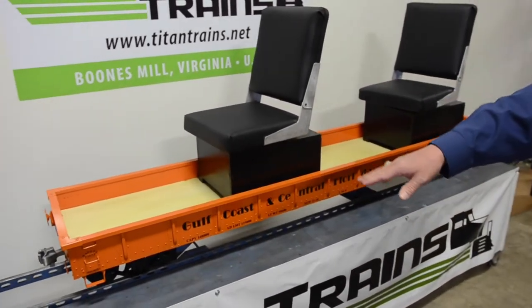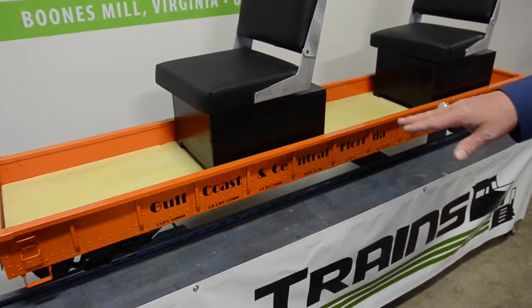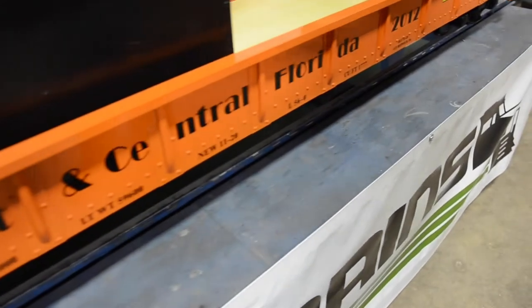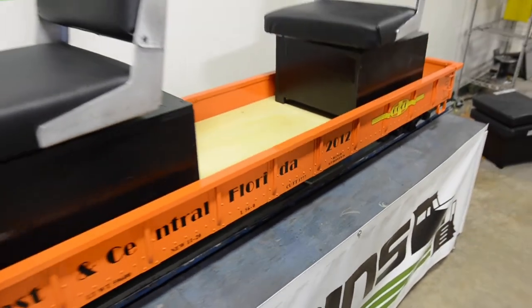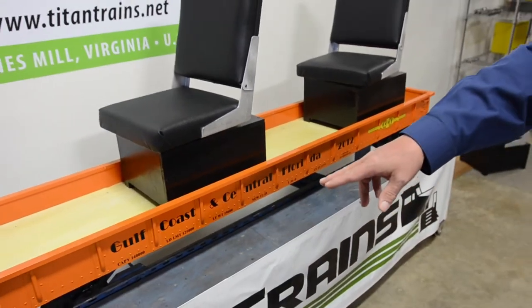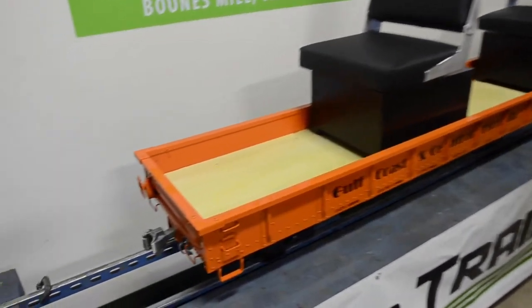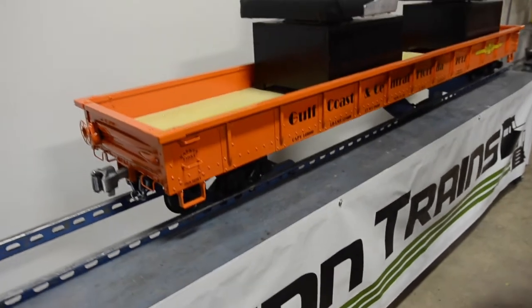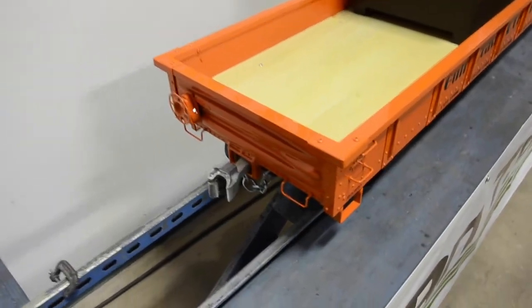This car has all of our standard detail — the ribs and rivets — and aluminum frame construction with a wood floor sheet, which is not part of the structure. It's riding on our Bettendorf trucks, but it can also ride on our modern trucks, and provisions for the couplers are built into the car.